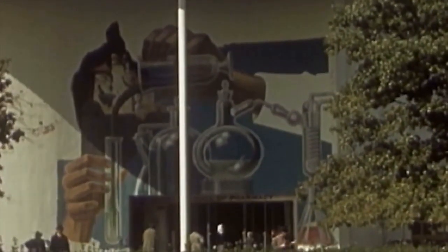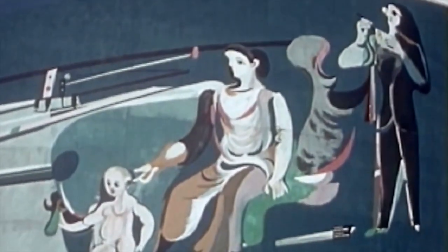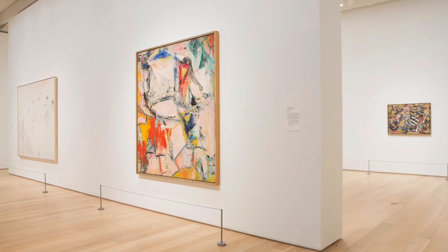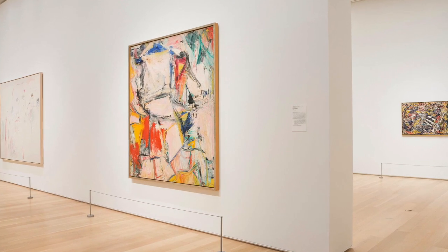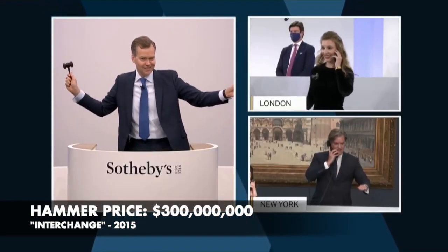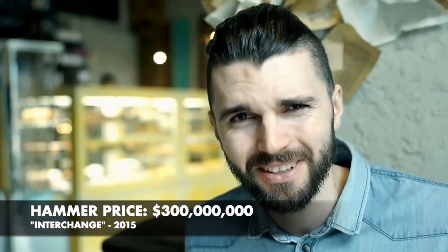Interchange was first exhibited in 1955 at the Sidney Janis Gallery in New York City and was well received by critics and the art community. It has been featured in several major exhibitions and retrospectives of de Kooning's work and is considered one of his most important paintings. In 2015, Interchange was sold for $300 million, making it the most expensive painting ever sold by a living artist and, at that time, the fifth highest price ever paid for a painting.